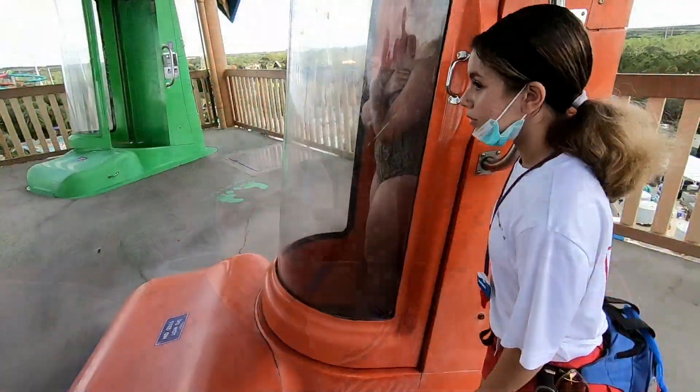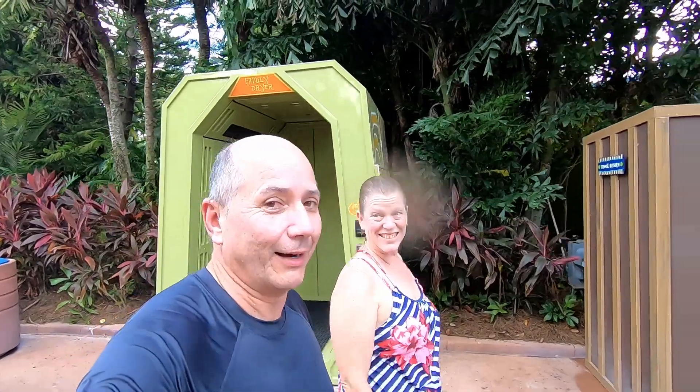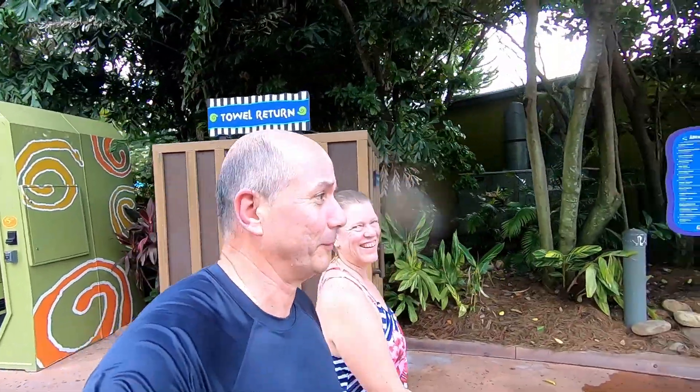So we asked one of the workers here where the coolest thing to do was that's open today, and he said you need to go to the trap door slide — you get in and the bottom falls out. I look at Jay and I'm like, yeah, I don't think so, we're going to another tube ride or something.